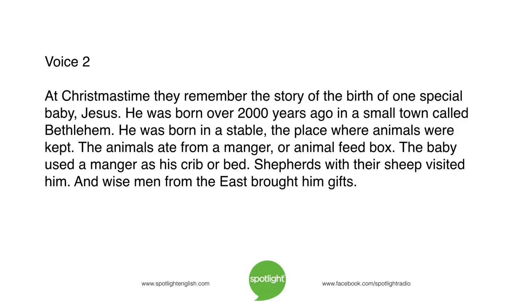At Christmas time, they remember the story of the birth of one special baby, Jesus. He was born over 2,000 years ago in a small town called Bethlehem. He was born in a stable, a place where animals were kept. The animals ate from a manger or animal feed box. The baby used a manger as his crib or bed. Shepherds with their sheep visited him.